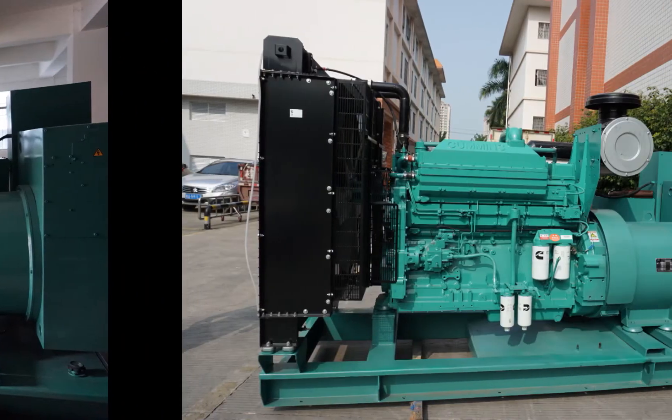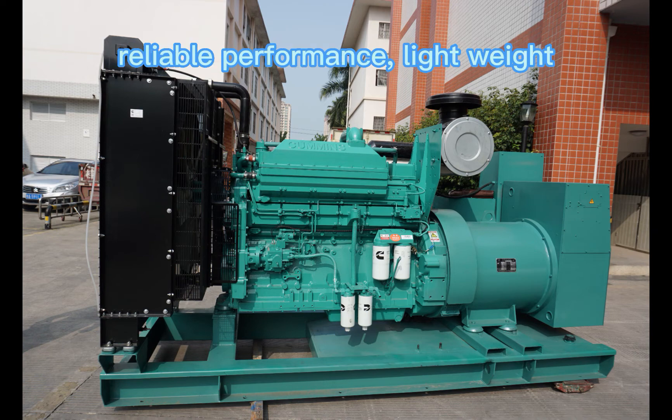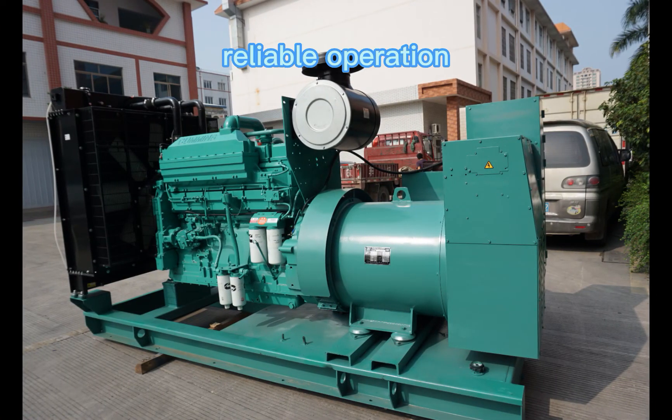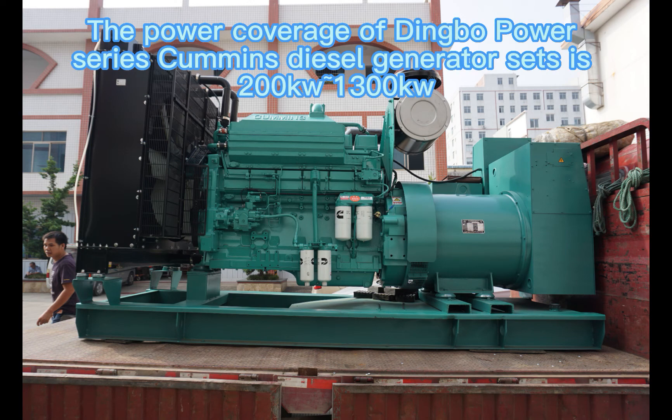high output power, low fuel consumption, low noise, reliable performance, light weight, small size, high power, reliable operation, and convenient spare parts supply and maintenance.